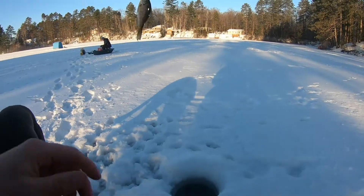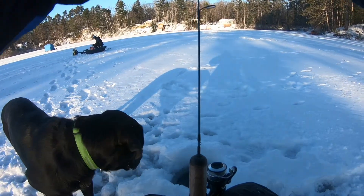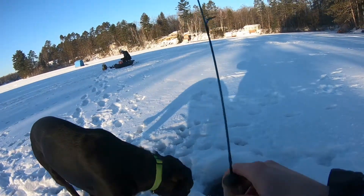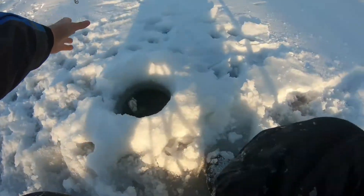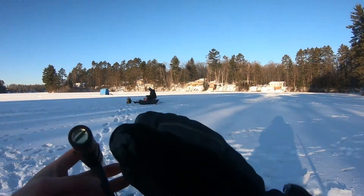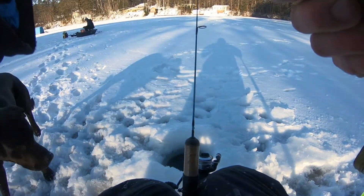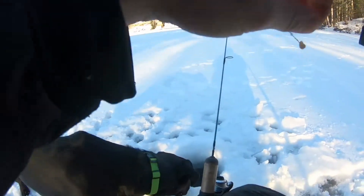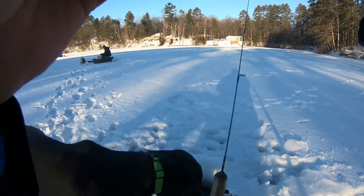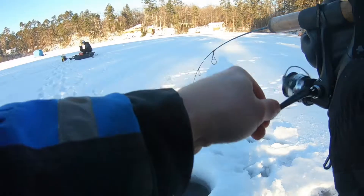Smaller bluegill I guess. I want his great granddad. This could be a trout — oh, just a bass, god dang it. The bass are getting bigger; I thought for sure that was going to be a trout. Oh, I just missed one — probably a bass.